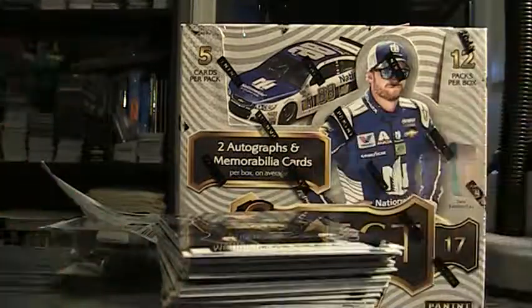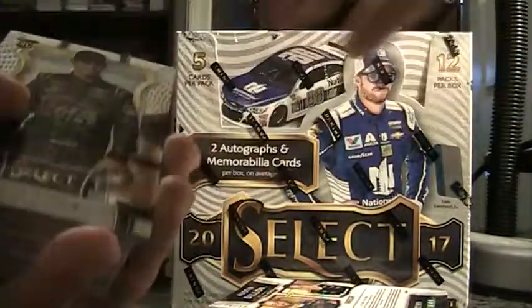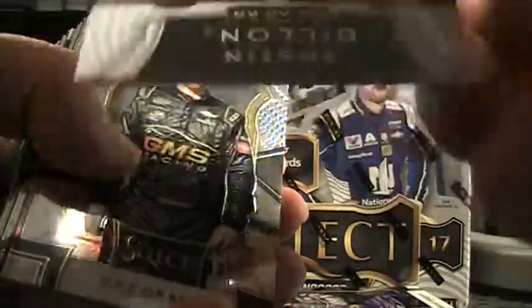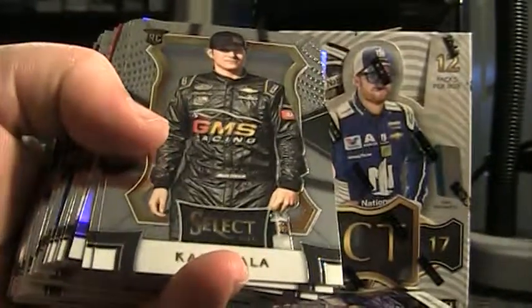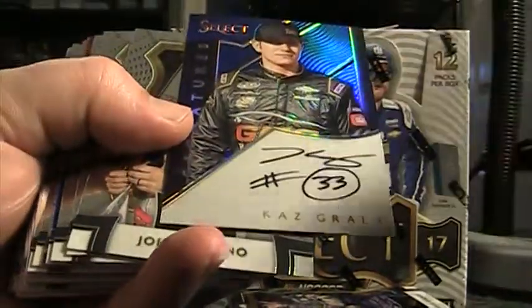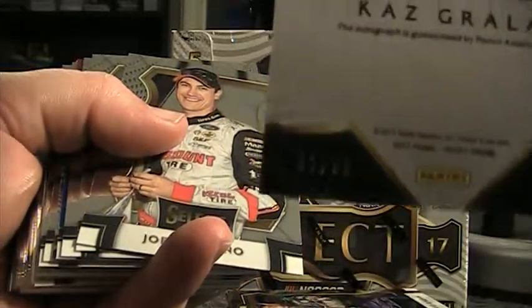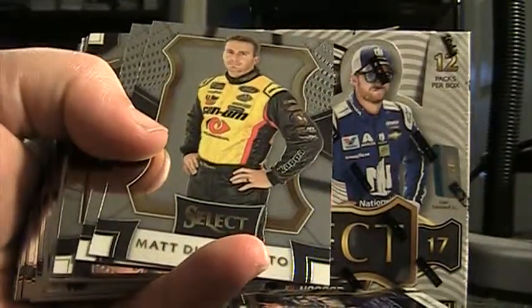All right, here we go, here we go — this is box five. Cut to a hit right down here: Austin Dillon, Ryan Newman select pairings, that one is 81 of 99. All right, let me turn this so I can see what I'm doing here. Base, right to an auto — a blue autograph, first one stamped 99. Base 299 prism.